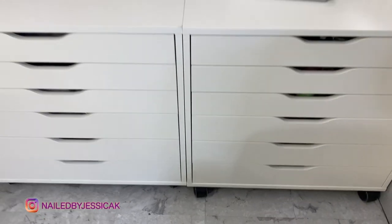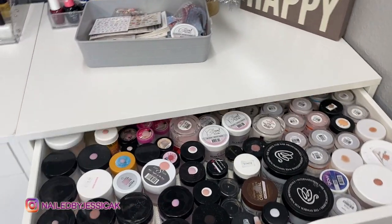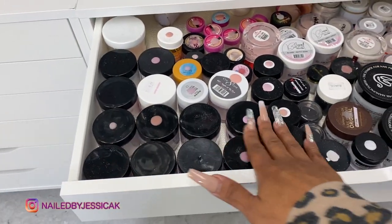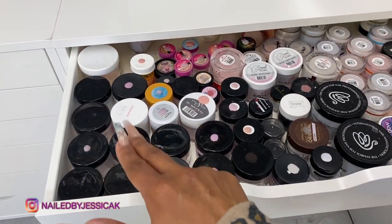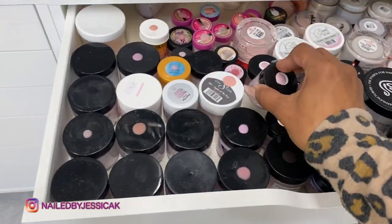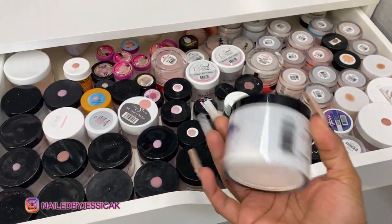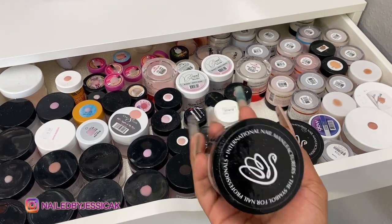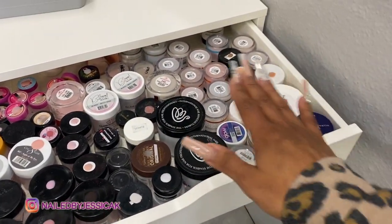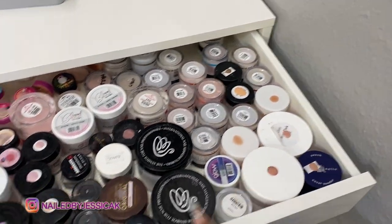To start with my drawers — the first drawer is basically just all nudes. So all of these are Valentino, and then I have Young Nails, Sugar and Cream, Glow in the Dark — just all kinds, I have a little bit of everything. Here's my favorite white out of the door by I&M, I love this white and I'll continue to buy it. Then here is just some of my nudes — Glam and Glitz, Not Polish, just a bunch of them.